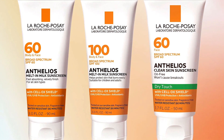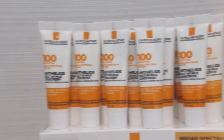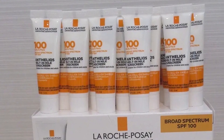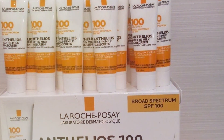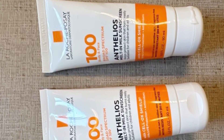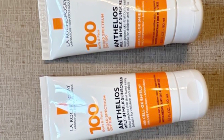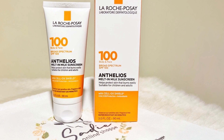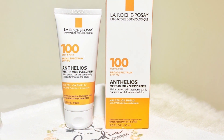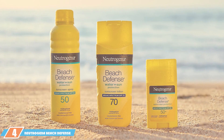La Roche-Posay's Melt-in Milk Lotion is fragrance-free, paraben-free, and oxybenzone-free, making it gentle on sensitive skin. It's water resistant for up to 80 minutes, suitable for extended outdoor activities, and stays put even during hot and humid conditions. What sets this sunscreen apart is its Cell-Ox Shield technology, which provides broad spectrum protection while fighting off free radicals that can damage your skin. With three ounces of product, it's perfect for daily use.